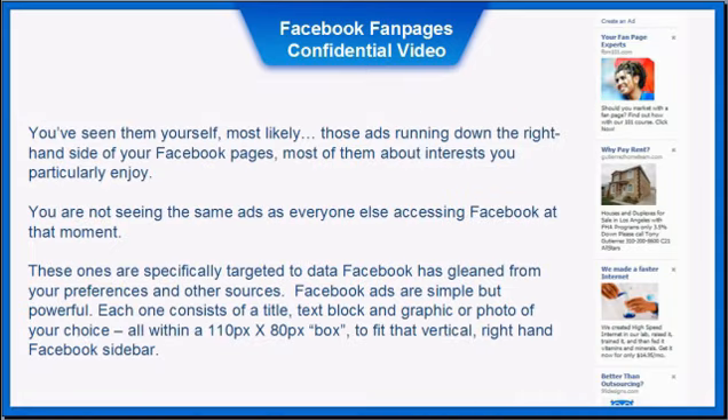You've likely seen them yourself — those ads running down the right-hand side of your Facebook pages, most of them about interests you particularly enjoy. These are specifically targeted to data Facebook has gleaned from your preferences and other sources. Facebook ads are simple but powerful — each one consists of a title, text block, and graphic or photo of your choice, all within a 100-pixel by 80-pixel box to fit that vertical right-hand Facebook sidebar.